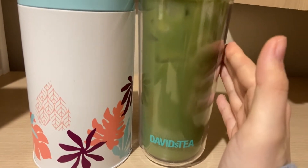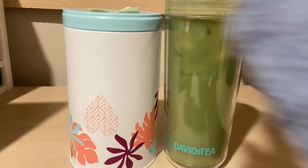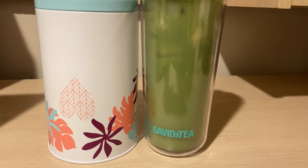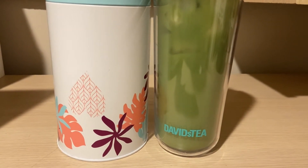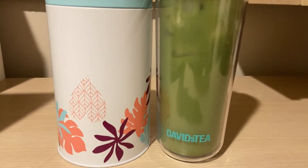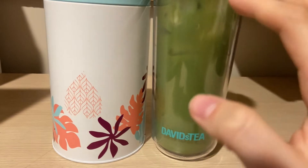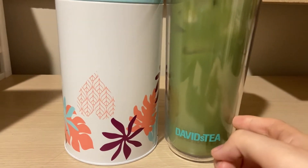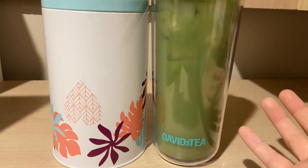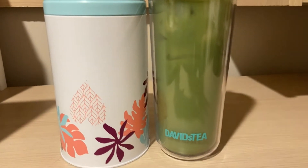I made it as an iced latte this morning — how I make all my matchas. I have tried making matcha hot. Some people love it hot, but I can't stand matcha hot. It tastes different and I just don't like it. I will always make it as an iced latte. I don't make it just iced very often; I'd have to run out of milk to do that. But in this case it's an iced latte.